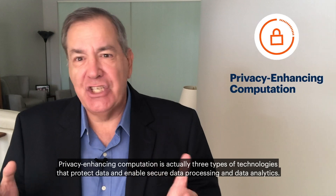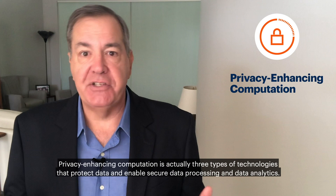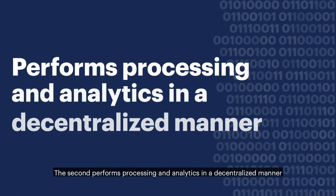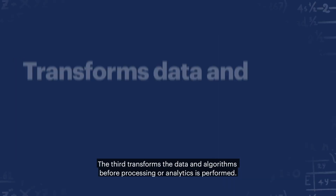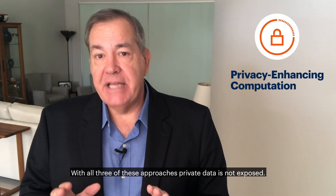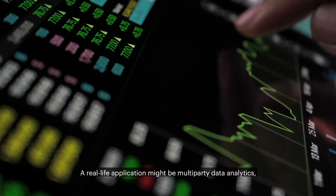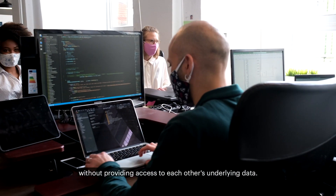The third trend is privacy-enhancing computation, which covers three types of technologies that protect data and enable secure data processing and analytics. The first provides trusted environments to process and analyze sensitive data. The second performs processing and analytics in a decentralized manner and includes federated machine learning. The third transforms the data and algorithms before processing or analytics is performed. With all three approaches, private data is not exposed. A real-life application might be multi-party data analytics, where organizations pool their data for joint analytics without providing access to each other's underlying data.